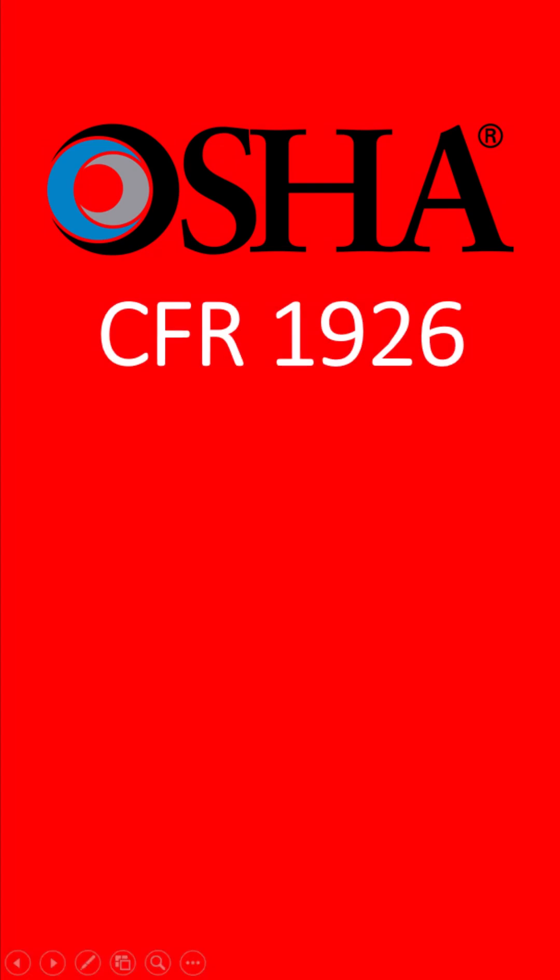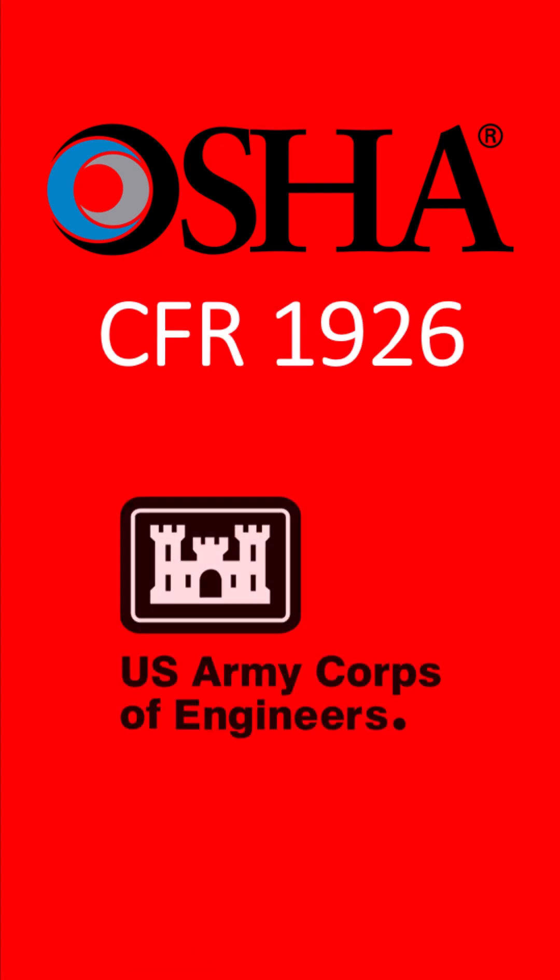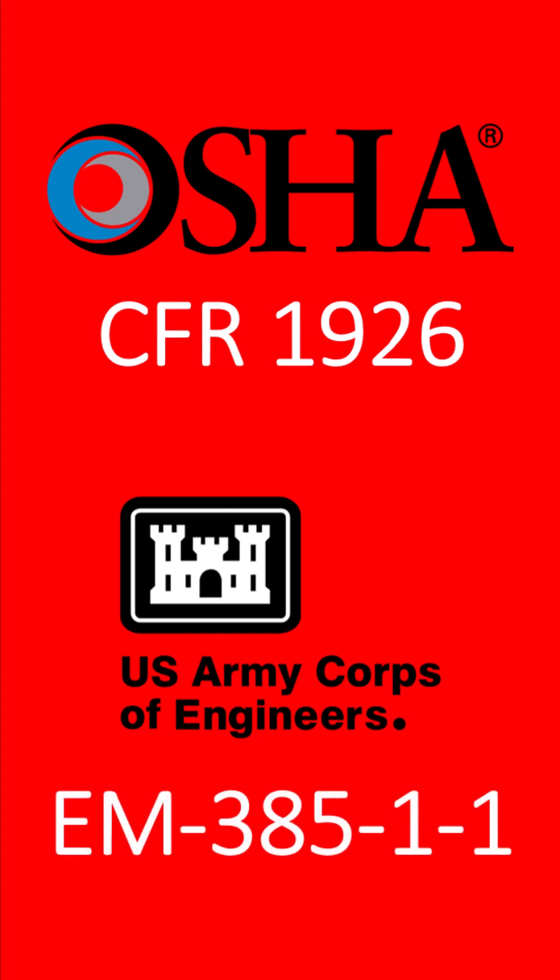Most construction sites in the USA are subject to the federal OSHA regulations found in 29 CFR 1926. However, if you're working on a U.S. Army Corps of Engineers construction site, your contract most likely requires you to also comply with their specialized safety and health rules, found in a document called EM385-1-1.